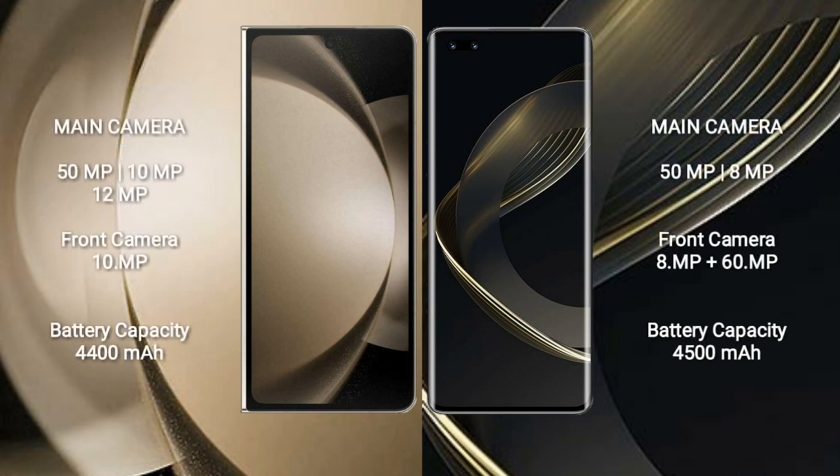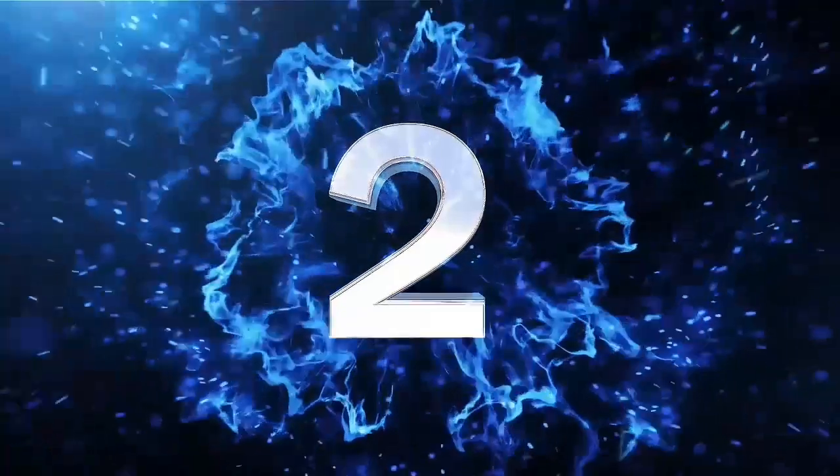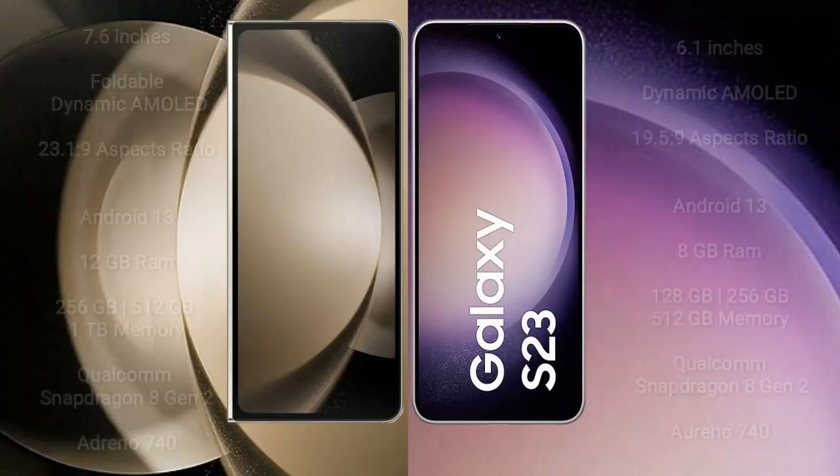Samsung Galaxy Z Fold 5 has a rear triple camera setup: 50MP plus 10MP plus 12MP, and a 10MP front camera. Huawei Nova 11 Pro has a rear dual camera setup: 50MP plus 8MP, and a dual front camera: 8MP plus 60MP. Samsung Galaxy Z Fold 5 has a 4400mAh battery with 25W fast charging, while Huawei Nova 11 Pro has a 4500mAh battery with 100W fast charging support.